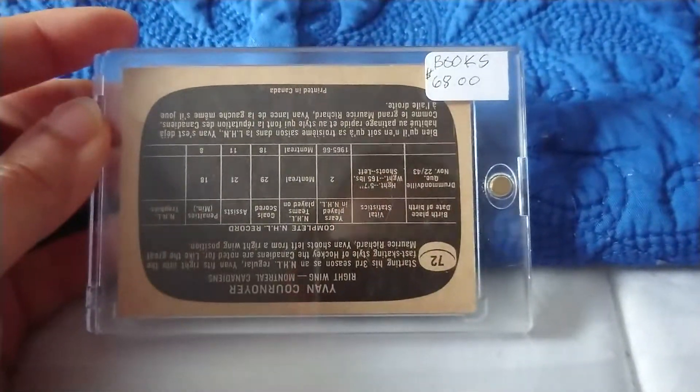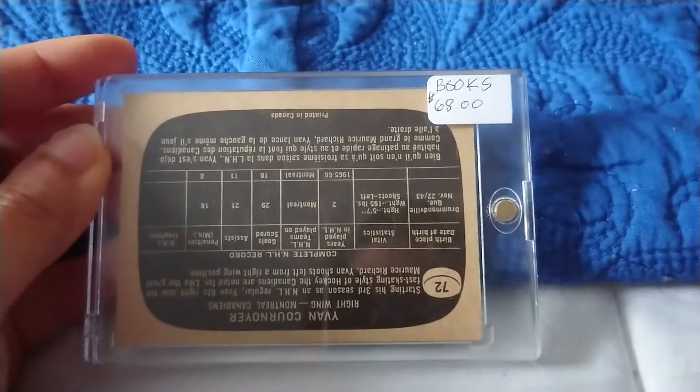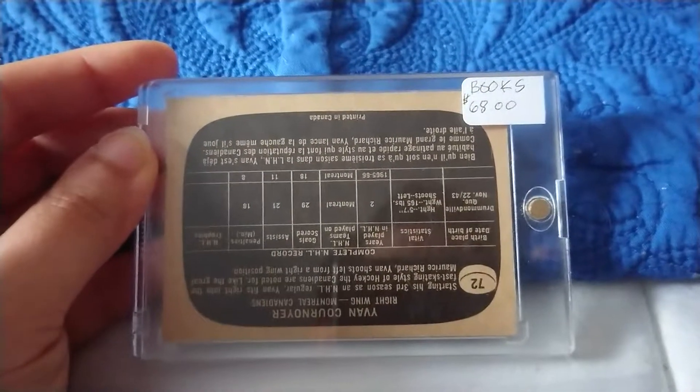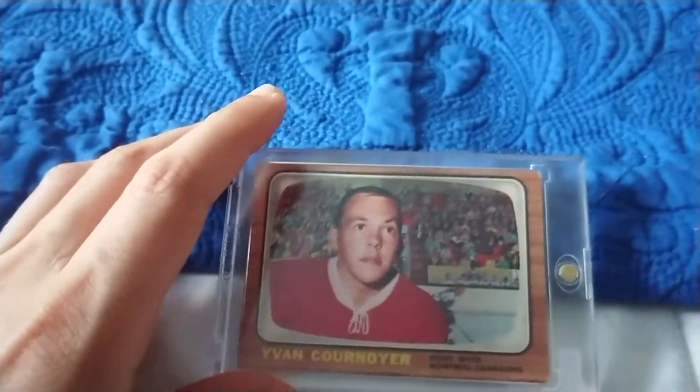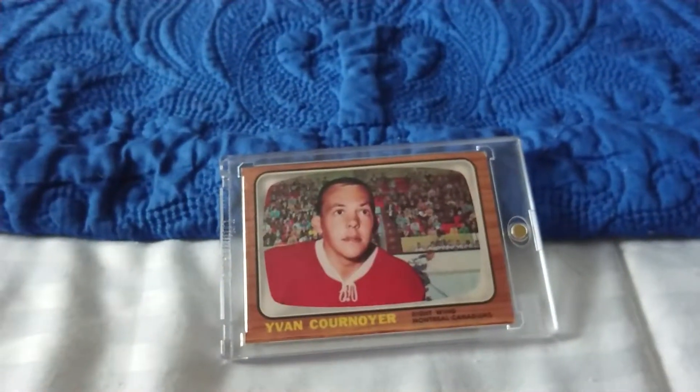The seller that sold me this card had a book value on it of $68. I got it for a lower price, so we definitely got a good deal on the card. If you guys like this video, please give me a thumbs up. See you next time.